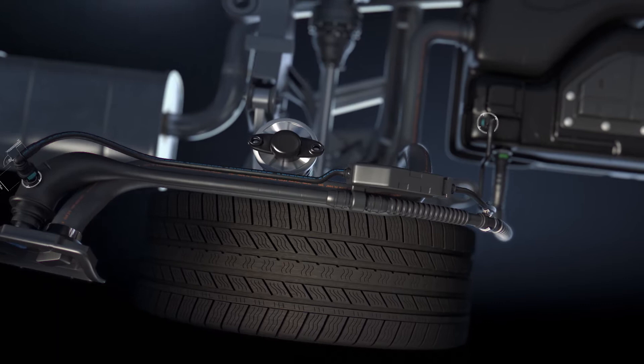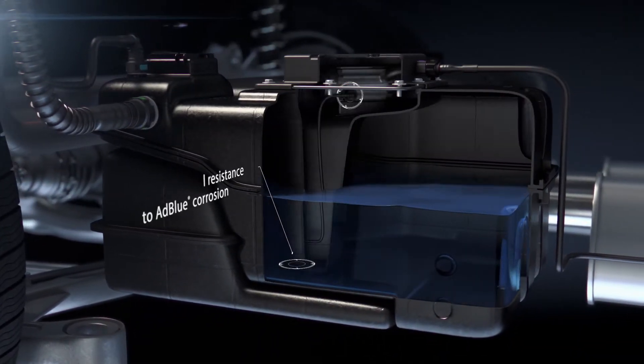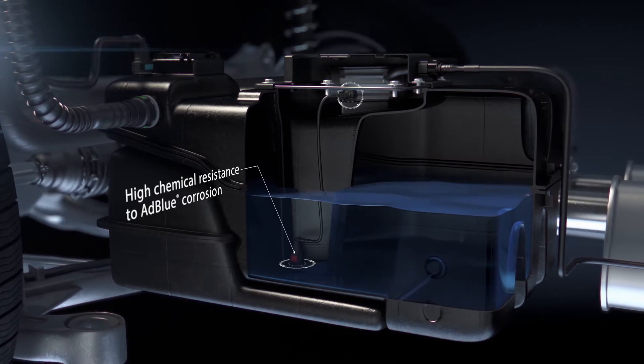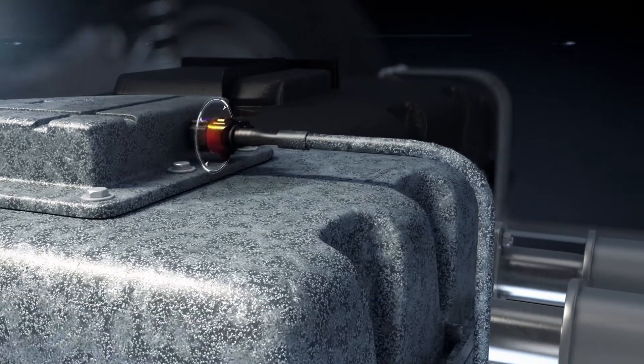ADBLUE solution is very corrosive. All components in contact with it must demonstrate a strong chemical resistance. A-Raymond quick connectors are designed and extensively tested to ensure this robustness.